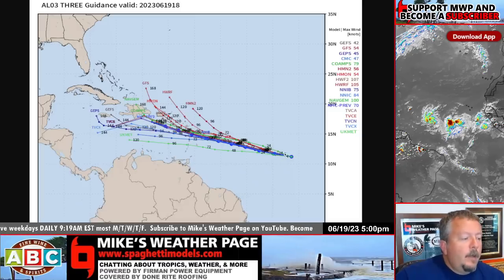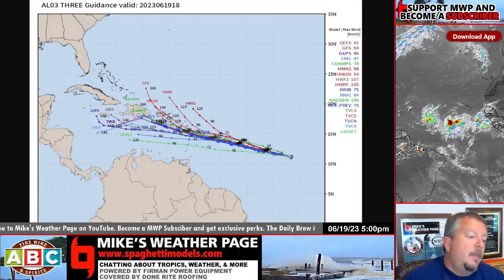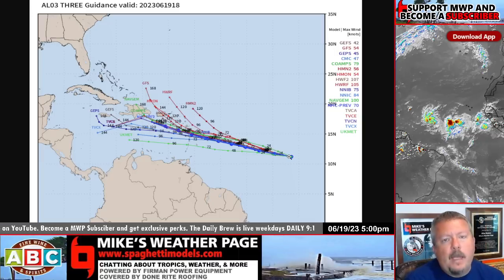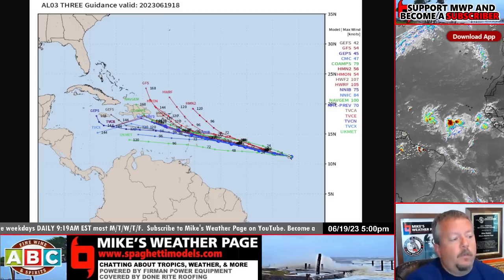Here are some of the latest spaghetti models. We had a few pulling north but they've trended back with everybody else, so pretty much a west-northwest motion. The overall look past five days is a bit sketchy — there are some models showing it fizzling out because of shear. There's going to be a lot of upper-level winds coming in across the Caribbean over this weekend, with wind shear coming from the northwest. So if you're in the continental US, the Bahamas, or close to Hispaniola, this thing might fizzle — but we need to watch it close because the water temperatures are way above normal, and anything can happen.